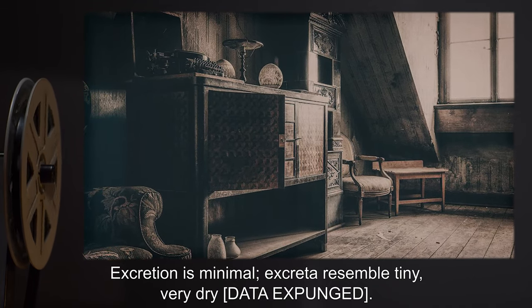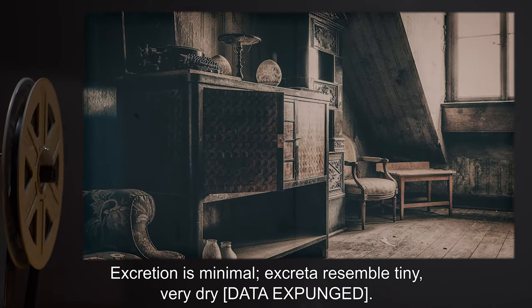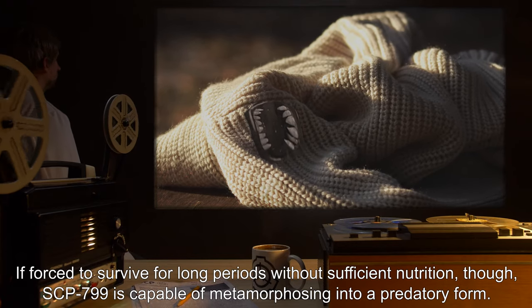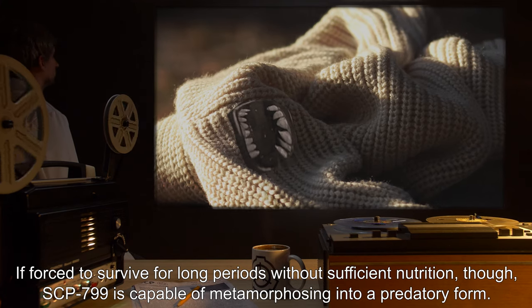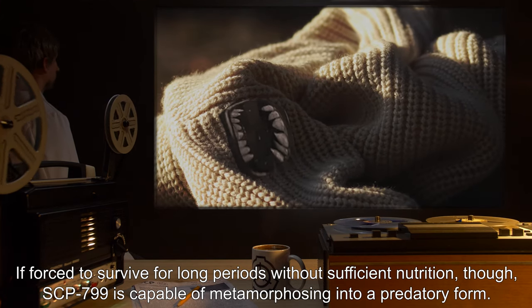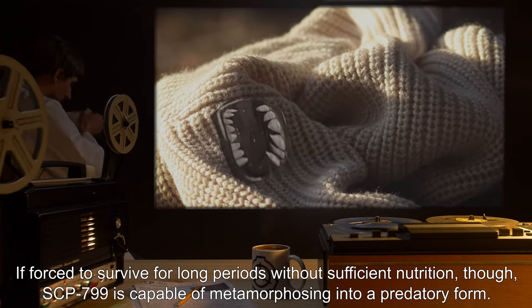Excretion is minimal. Excretia resemble tiny, very dry, data expunged. If forced to survive for long periods without sufficient nutrition, though, SCP-799 is capable of metamorphizing into a predatory form.